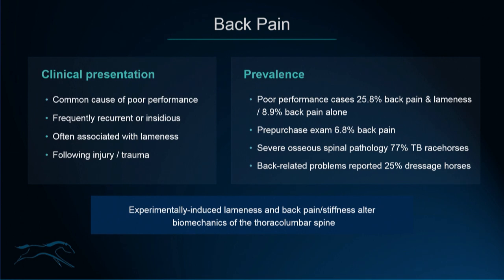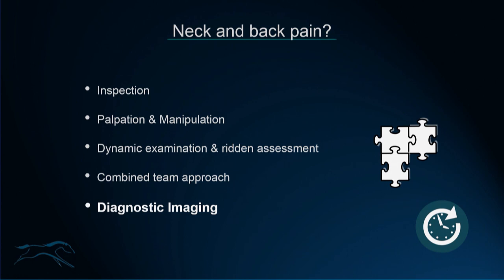From several clinical and experimental studies involving the thoracolumbar spine, we know that induced lameness and/or back pain or stiffness does alter the biomechanics of the top line and thoracolumbar spine. The problem we regularly face is: what is neck and back pain? We're well past the days of thinking that orthopaedic evaluation was simply establishing if a horse was lame or not lame. There is a lot more to musculoskeletal pathology than what would create a fore or hind limb lameness, and the neck and back definitely play a big role in this category.